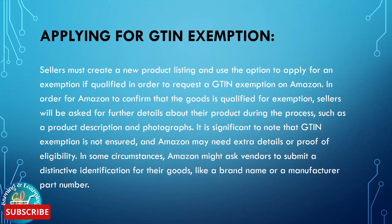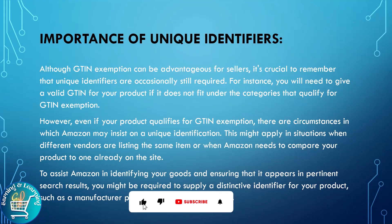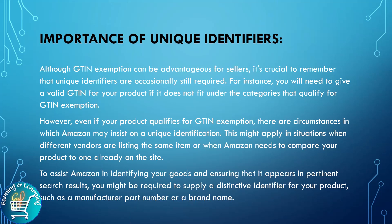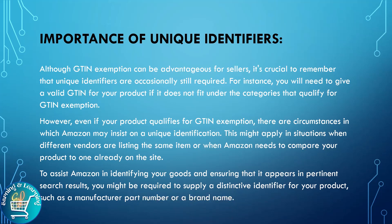Amazon might ask vendors to submit a distinctive identification for their goods, like a brand name or a manufacturer part number. Importance of unique identifiers: although GTIN exemptions can be advantageous for sellers, it's crucial to remember that unique identifiers are occasionally still required. For instance, you will need to provide a valid GTIN for your product if it does not fall under the categories that qualify for GTIN exemption. Even if your product qualifies for GTIN exemption, there are circumstances in which Amazon may insist on a unique identifier.